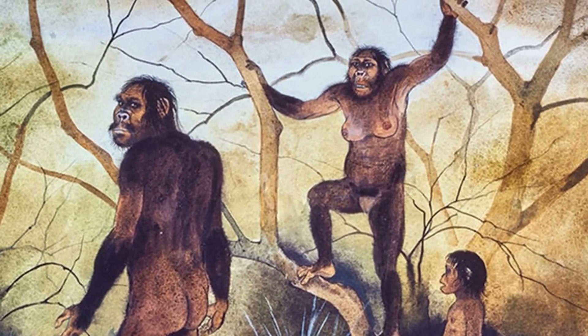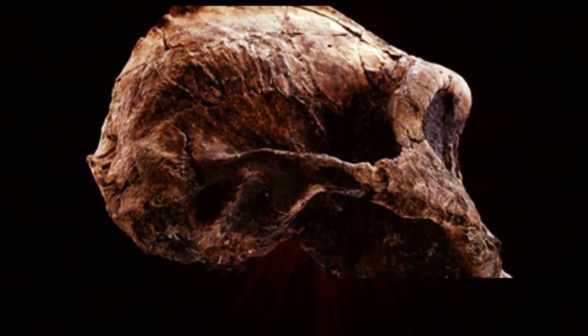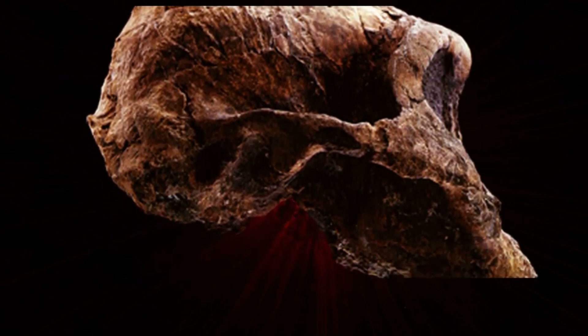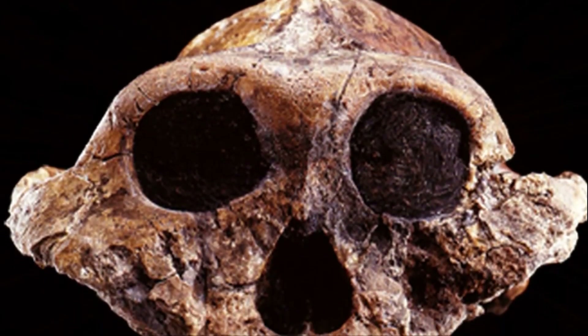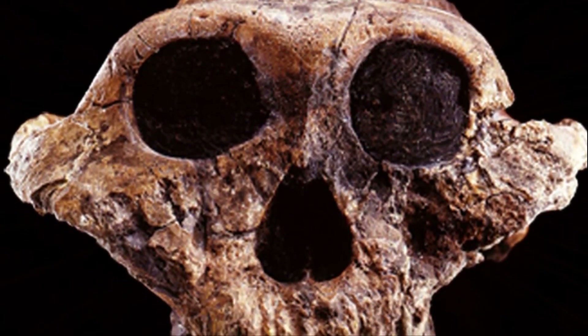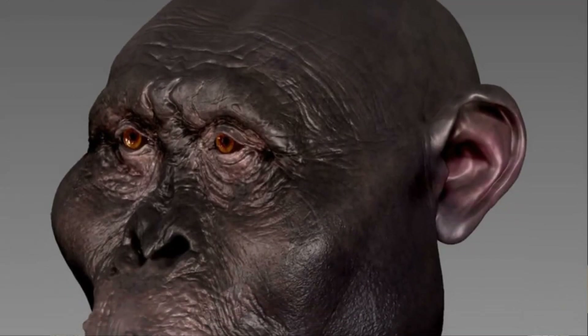To the side, we have cousins who aren't directly on our lineage but are hominins nonetheless. They're definitive bipeds. They've got bigger brains than modern chimps by almost two times, but they are definitely separate from us and branched off earlier from Australopithecines. These would be Paranthropines: Paranthropus boisei, Paranthropus robustus, and Paranthropus aethiopicus.